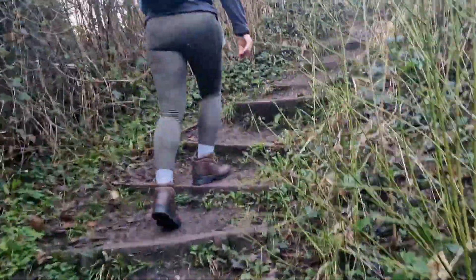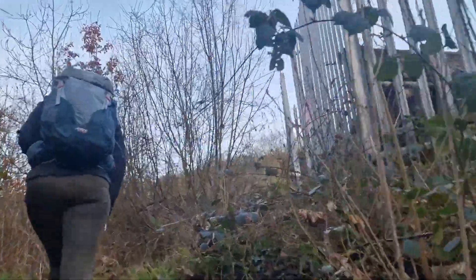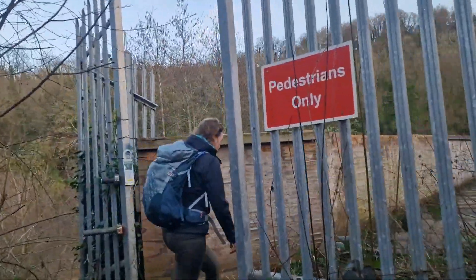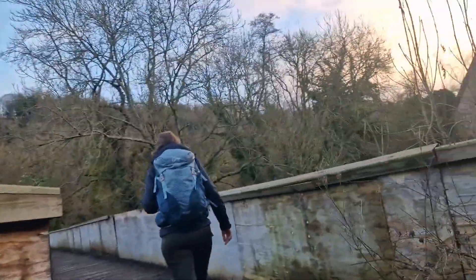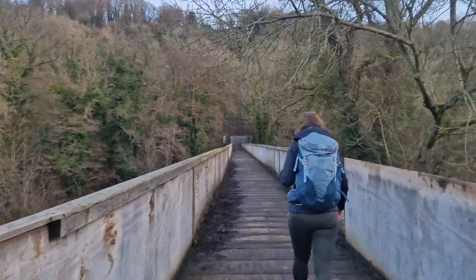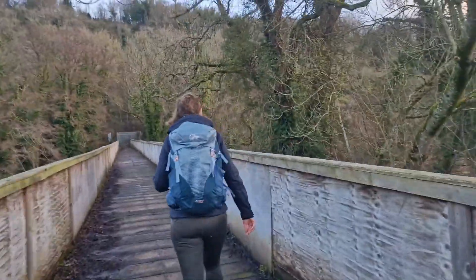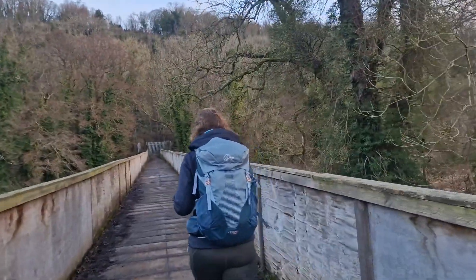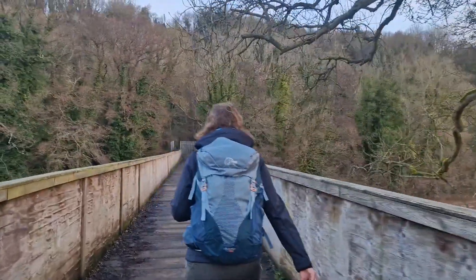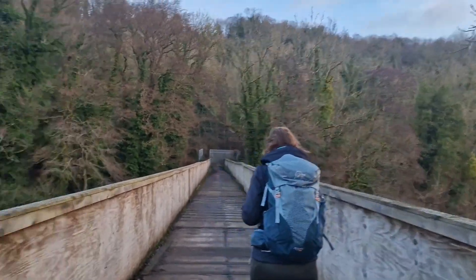We're going to go and do the top bit first because we want to check out the castle. Goodrich Castle is going to be our first major point of interest along the way. This bridge feels like it's kind of rotten — probably because it is. This is the River Wye, looking a bit brown today.